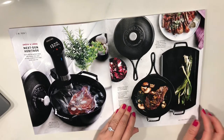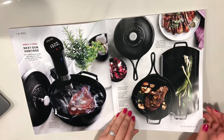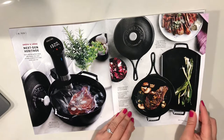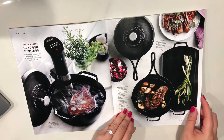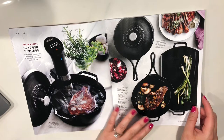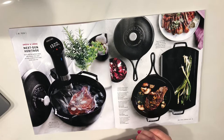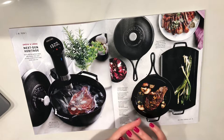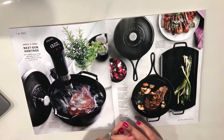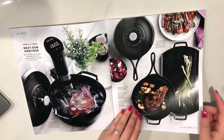The cast iron skillets and any cast iron stuff I have is either from Staub or Le Creuset. I've never bought them at full price — I always buy them when they're discounted. You should never buy stuff at full price, because Williams Sonoma, Crate & Barrel, and Sur La Table always have several sales throughout the year, so you never have to buy at full price.